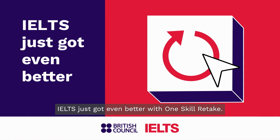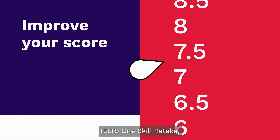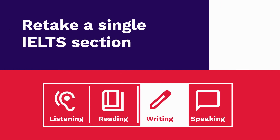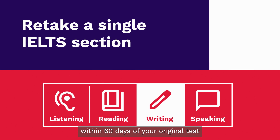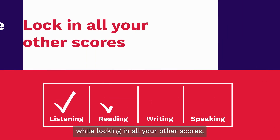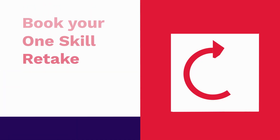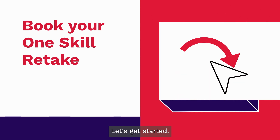IELTS just got even better with OneSkill Retake. IELTS OneSkill Retake from the British Council can help you improve your score. Retake a single section of your IELTS on computer test within 60 days of your original test, while locking in all your other scores and get the result you deserve without having to retake the whole test. Ready to book your OneSkill Retake? Let's get started.